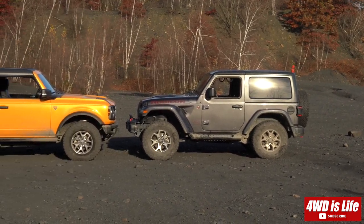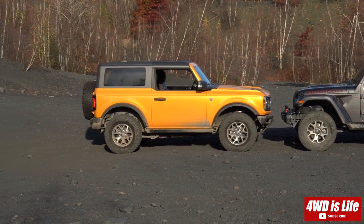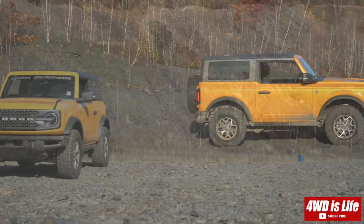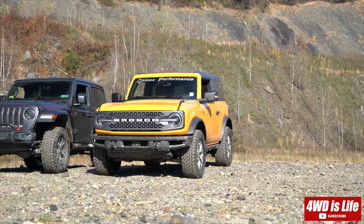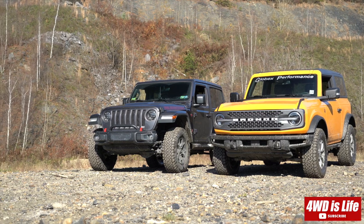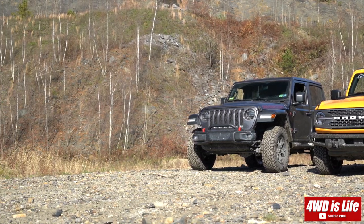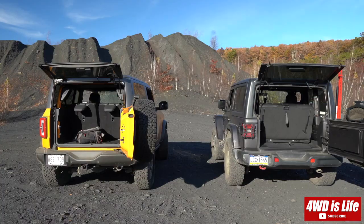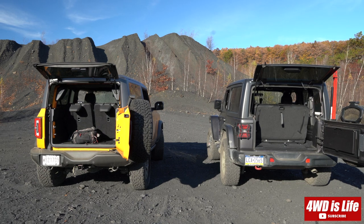Hi guys, welcome back to 4WD is Life. In this episode we're going to have a direct comparison between the two-door Ford Bronco and Jeep Wrangler's trunk space. It's going to be a one-take footage, so please bear with me in terms of the wind noise and maybe a little longer than it has to be, but this is just an unedited one take. Alright, so we're going to measure the trunk space right now for comparison purposes.